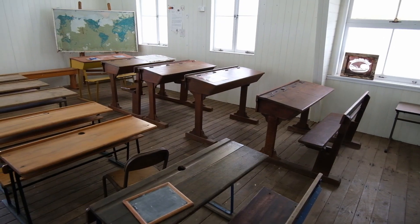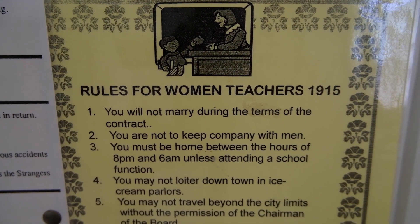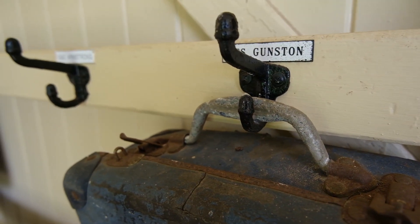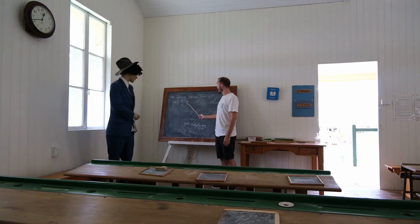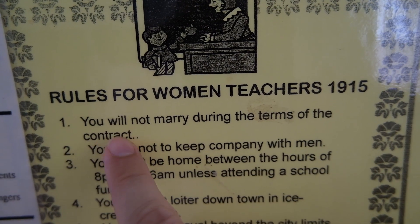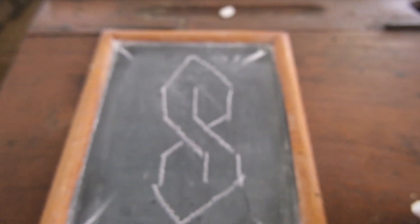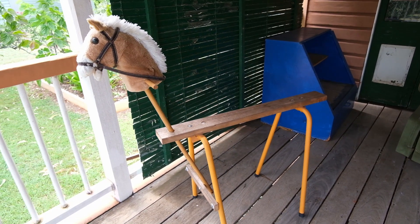Here we have a classroom from 1910, and it's not actually shockingly different despite being more than a hundred years ago. The rules for women teachers from 1915 are very fun — you can't dress in bright colors, can't hang out at the ice cream parlor, and definitely don't get married. They didn't have much back then to entertain kids, but they did it.